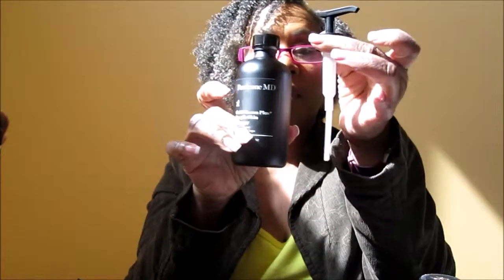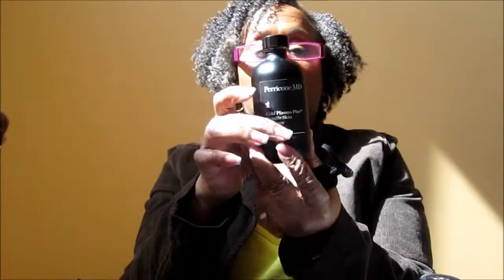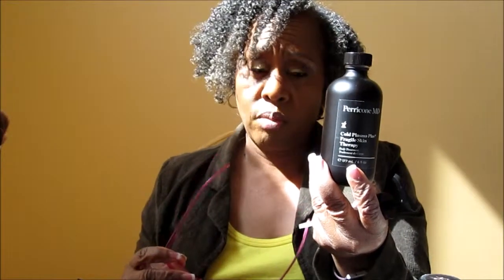It's six fluid ounces and comes with a pump. I don't really have fragile skin, but it could only help what I already have. I have lost some weight — if you've been around for a while you've noticed that — so I have some skin that's a little bit saggy. That's what I'm hoping this will work on. I just got it, so this is just my reveal.